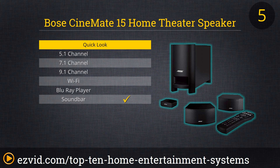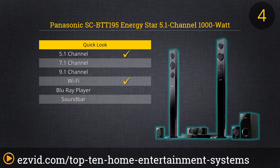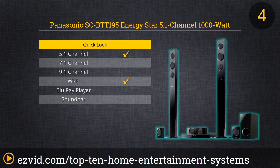Next, let's take a look at the SC-BTT195 from Panasonic. The first thing that really jumps out at you about this system are the Tallboy Speaker Racks — they take multiple speakers and display them at different levels on a large rack. That means you already have textured sound, but what Panasonic's 3D cinema surround technology does is program those speakers to enhance the whole experience.